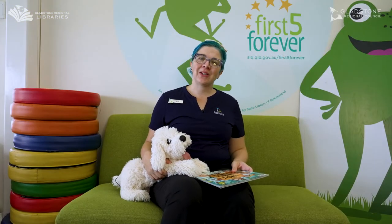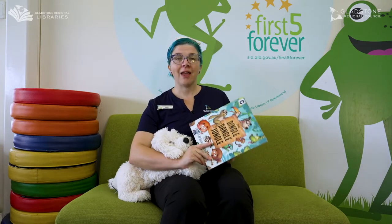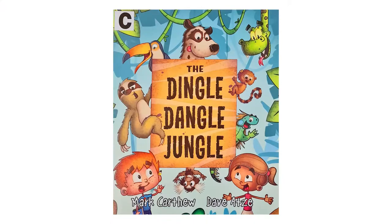Hello and welcome to Storytime. My name is Sarah and this is Scruff and today we're going to read The Dingle Dangle Jungle by Mark Kathu and Dave Adzik.